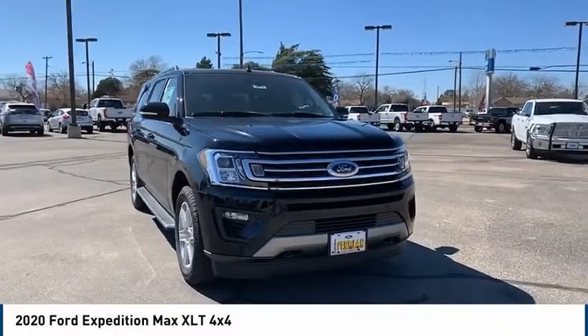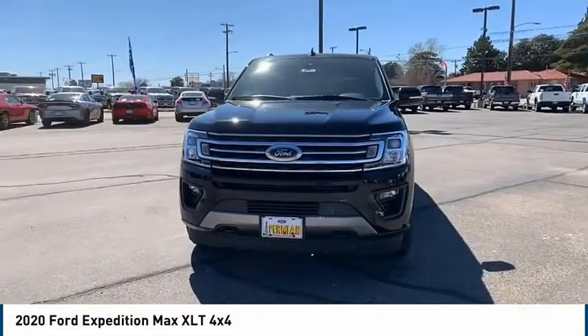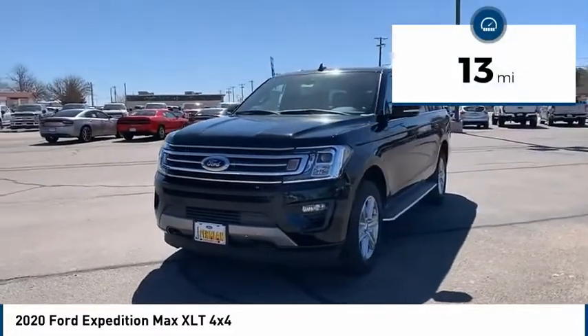We are pleased to show you the 2020 Expedition. Powerful, controlled, resourceful — Expedition. This vehicle has less than 100 miles.